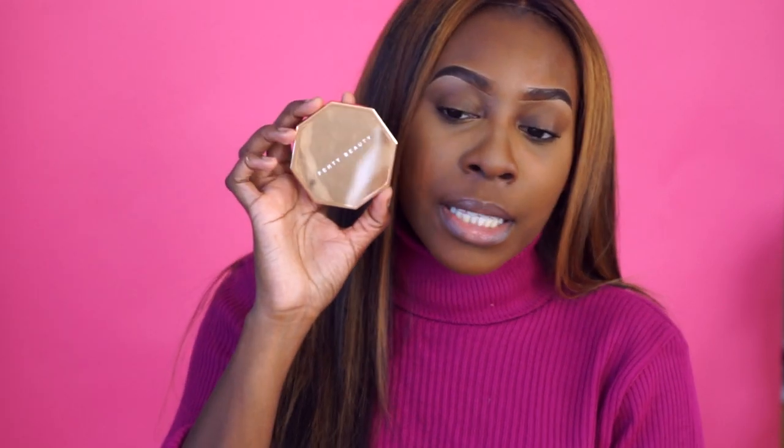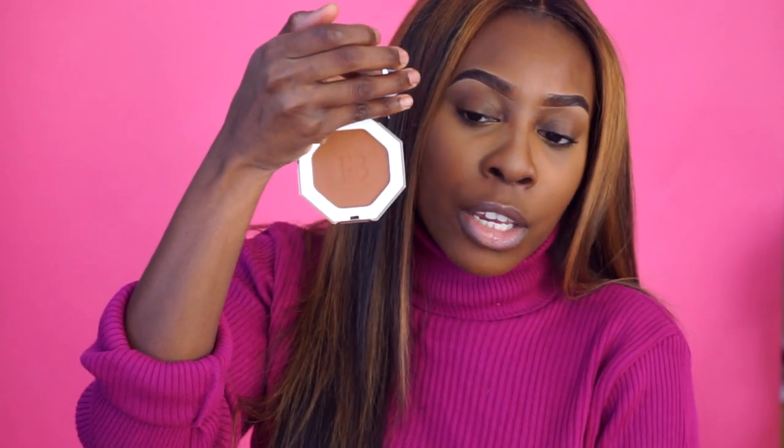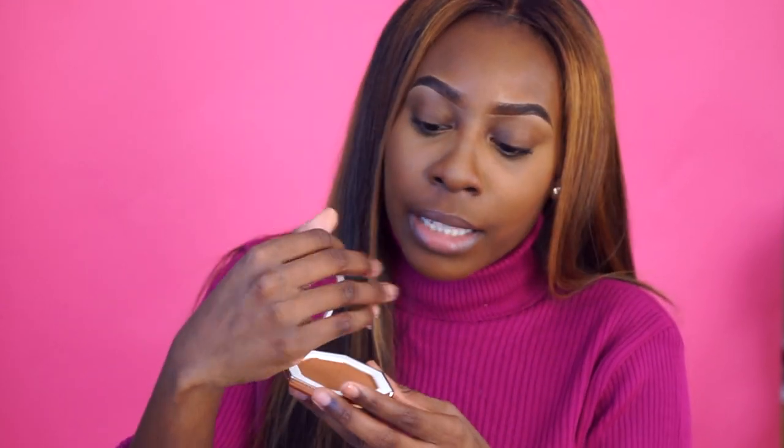I think the packaging definitely makes up for it. It's this nice gold rose gold type of plating, and when you open it there's a nice mirror inside along with the product. It's really pretty packaging and that's what makes it costly — and I'm a packaging person, so I'm not mad.